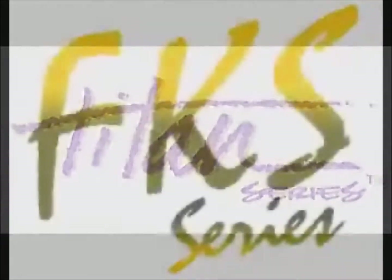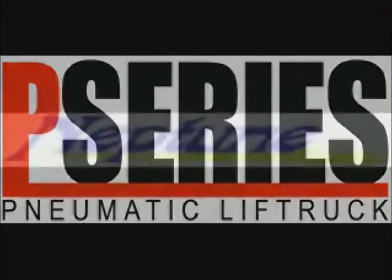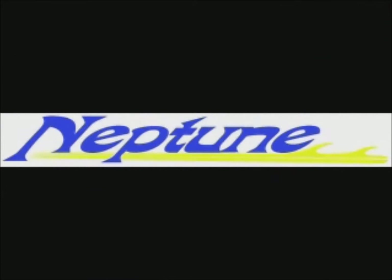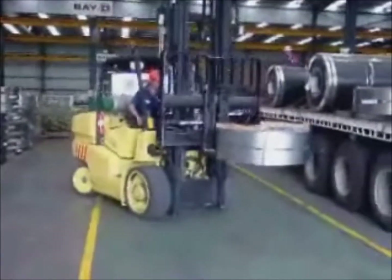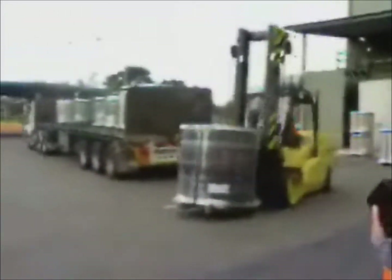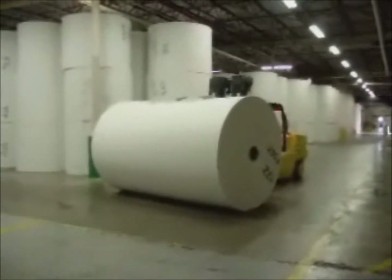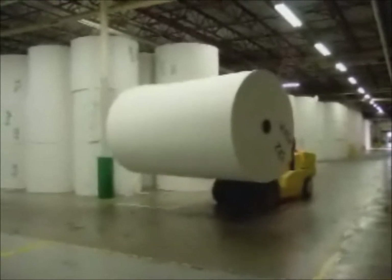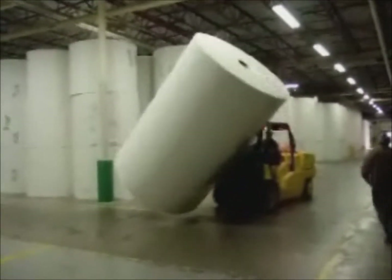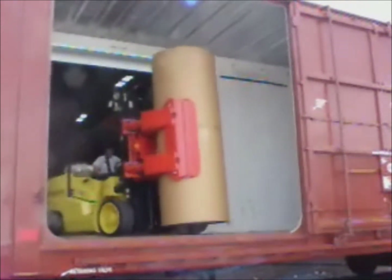Hoist has five core products which include the Titan, FKS, Laser, P-Series, and Neptune. The Titan series is an internal combustion cushion tire forklift with a capacity range of 18 to 22,000 pounds. Load center options range from 24 to 48 inches. The Titan series is used by many industries including steel, beverage, paper, and automotive. The Titan is more compact than its competitors, offering tight maneuverability, easy operation, excellent visibility, and Hoist reliability. The Titan continues to be the industry's choice for cushion tire forklifts.